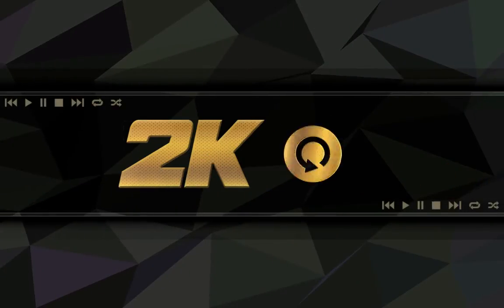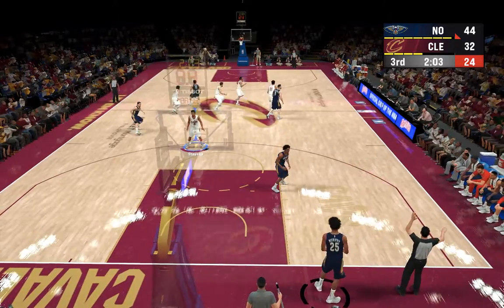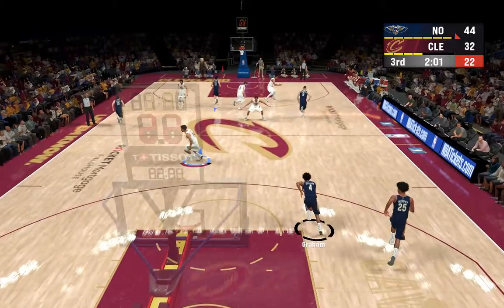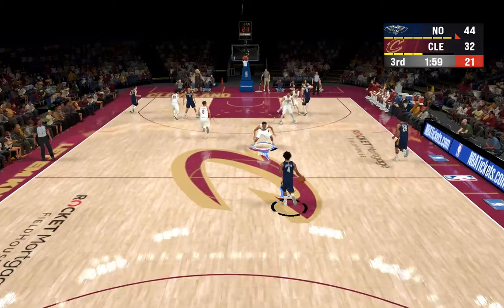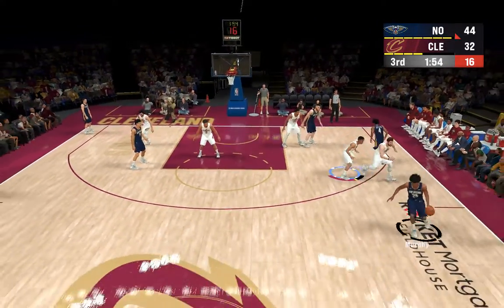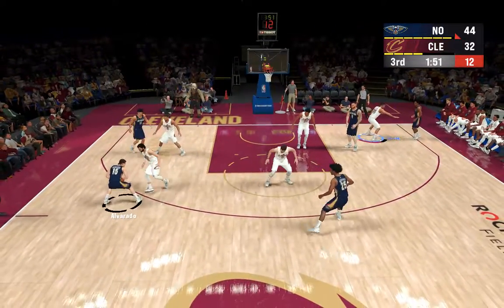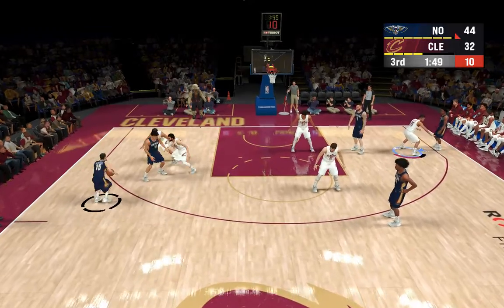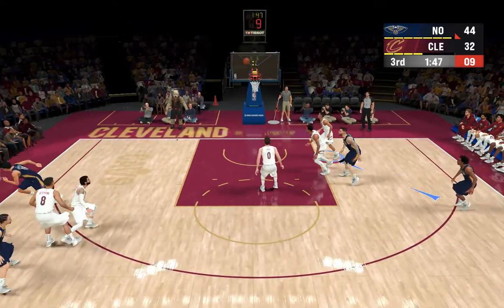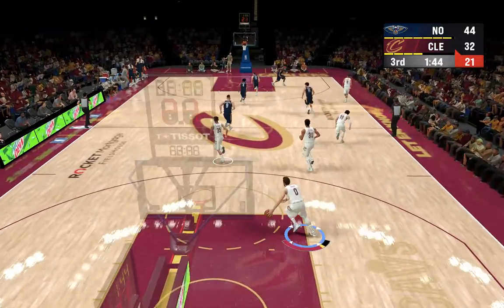He didn't do anything fancy there, but didn't need to. His only concern right now is getting the points on the board — and I don't mean style points. Pelicans leading by 12. Graham kicks to Murphy, passes it to Alvarado. 1:46 left in the third. Had the space there, but it's offline.